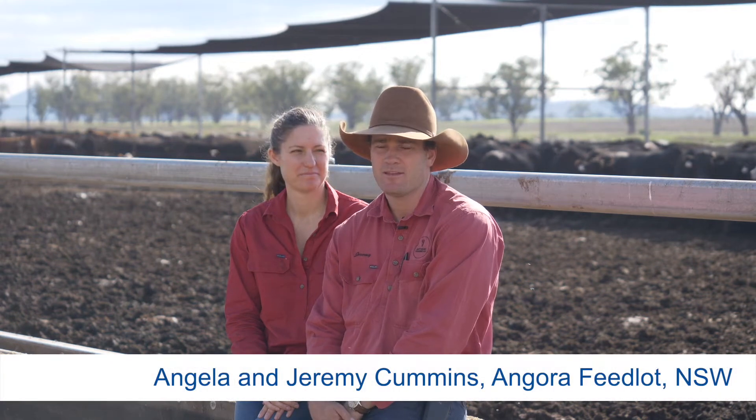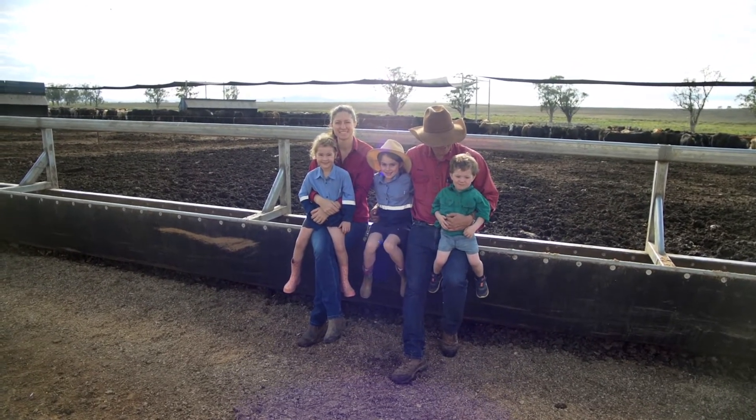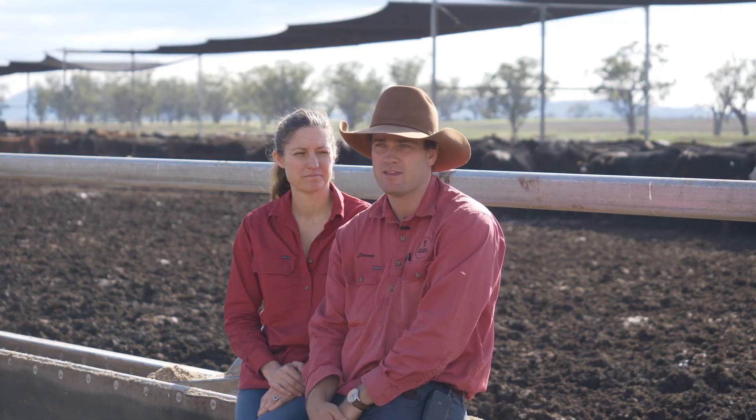This is Bottle Jack Trading Company, which is operated by myself and my wife Angela. We're a small family business which we've grown from a very small holding over the last seven years.